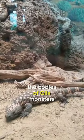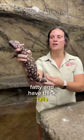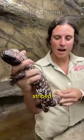The bodies of Gila monsters are short, fatty, and have thick tails. The skin tone is usually very striking.